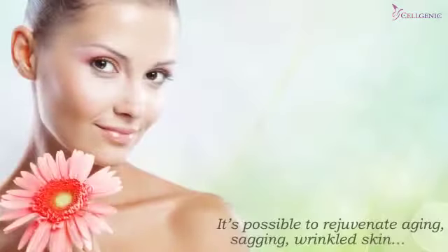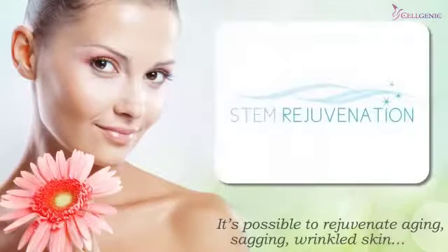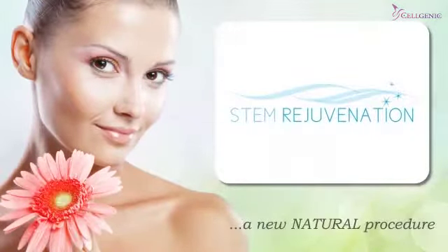But now it's possible to rejuvenate aging, sagging, wrinkled skin — reversing the ravages of time with stem rejuvenation, a new natural procedure combining the benefits of growth factor-rich plasma and a patient's own stem cells delivered in a serum-based biofiller.